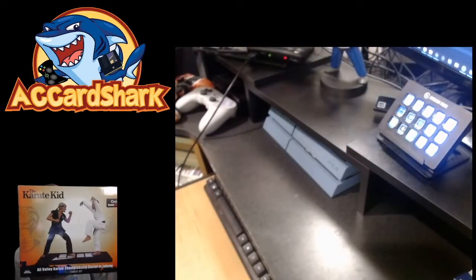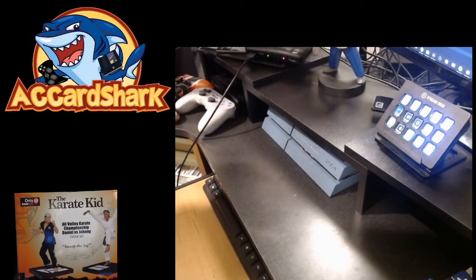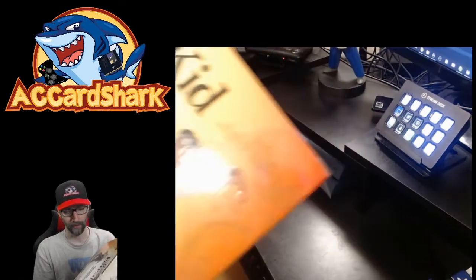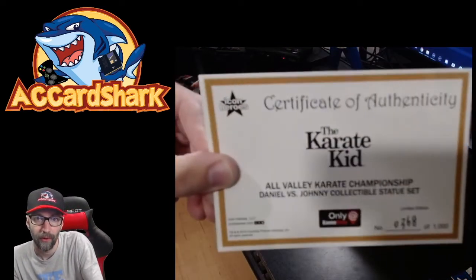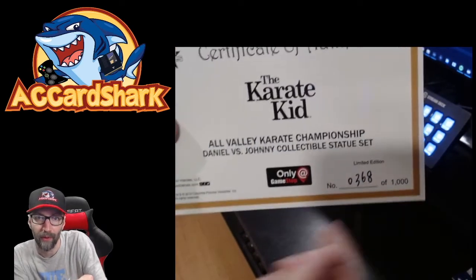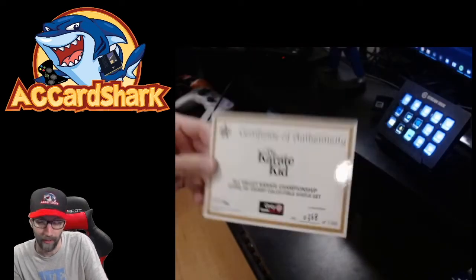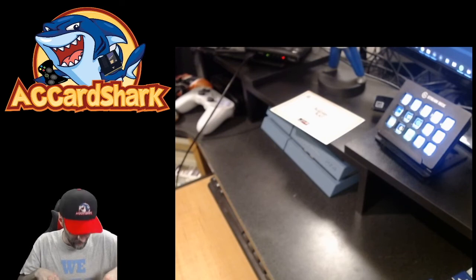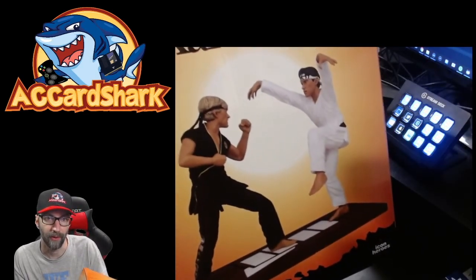Only at GameStop. It is a high-quality statue — looking at the back: All Valley Karate Championship, Daniel versus Johnny statue set, 'Sweep the Leg.' You can see different angles it can be positioned at. A certificate of authenticity comes with it — Karate Kid All Valley Championship Statue Set, number 368 out of 1,000. Only at GameStop, only 1,000 made. It'll probably go up in value but I am never getting rid of it — I like it too much. Getting closer to a room tour so you'll see these set up on a shelf eventually.